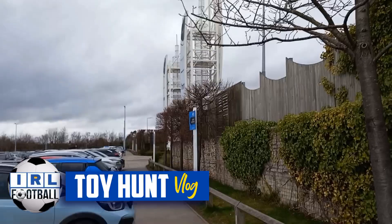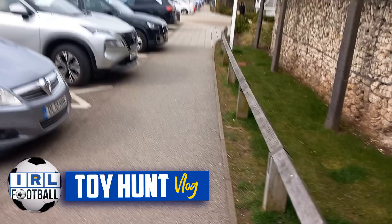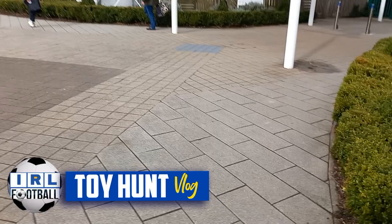Hi guys, it's Dave from Real Life Football and welcome to this toy hunt vlog. We're back up at Castleford — there is an escape room we've either done or are doing a video for in the future. We're at Freeport at Castleford Junction 32 and as always we are going to be checking out HMV, Toytown, and Game to see what we can find.